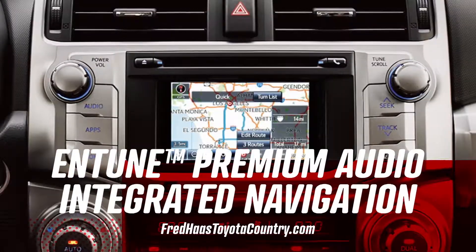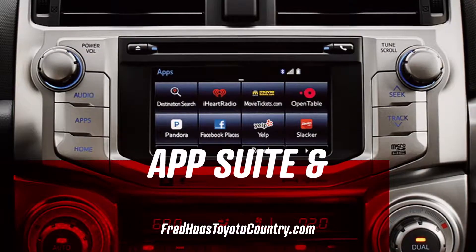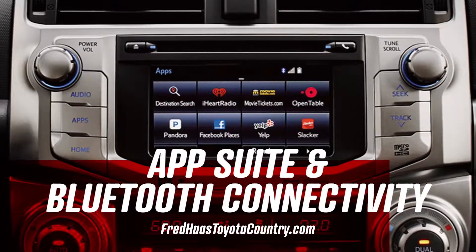4Runner's in-tune premium audio with integrated navigation, AppSuite, and Bluetooth keeps you and your crew connected like never before.